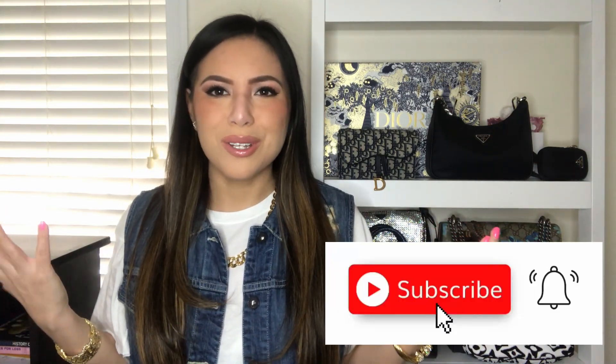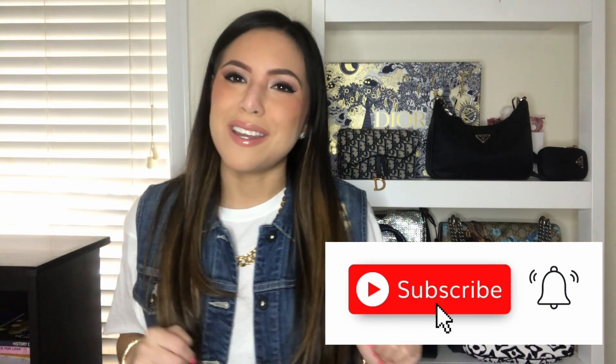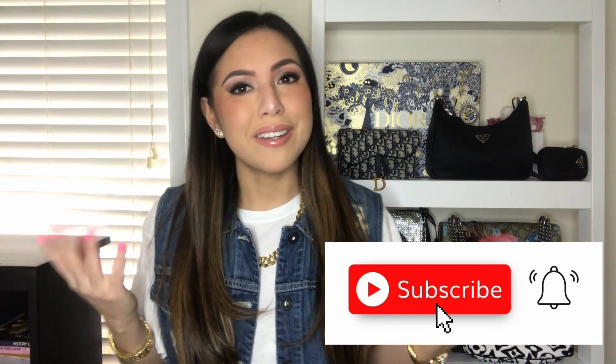Hey guys, welcome back to my channel if you've been here before, and if you haven't been here before, thanks for visiting. My name is Karolina. I live in New York City and I make videos on sustainable designer fashion and other fashion and designer related things. So if that sounds interesting to you, please like this video and hit the big red button to subscribe to my channel because it really helps out my teeny tiny new YouTube channel.